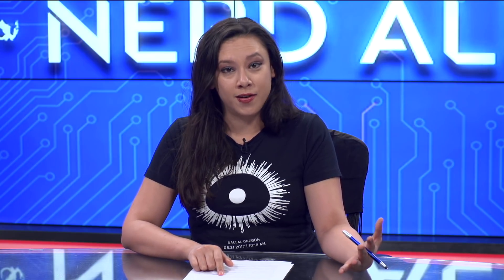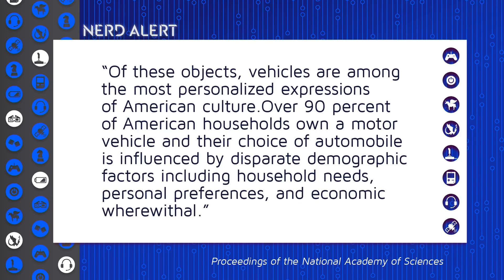According to the researchers, vehicles are among the most personalized expressions of American culture. Over 90% of American households own a motor vehicle, and their choice of automobile is influenced by disparate demographic factors, including household needs, personal preferences, and economic wherewithal, says the study. They used a very accurate object recognition algorithm to analyze these vehicles.